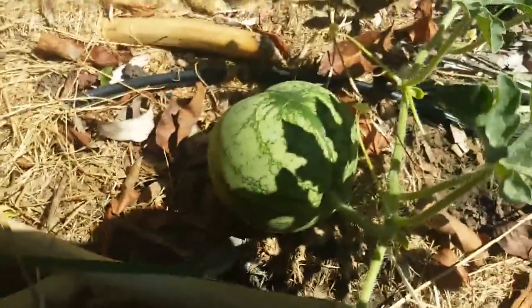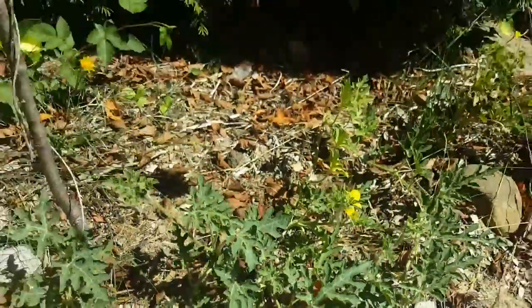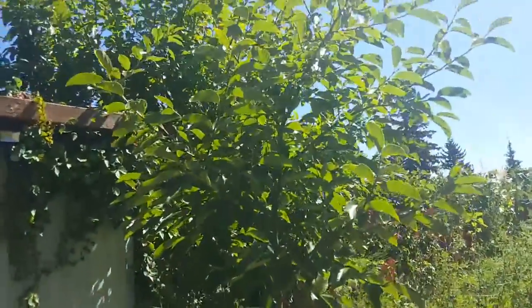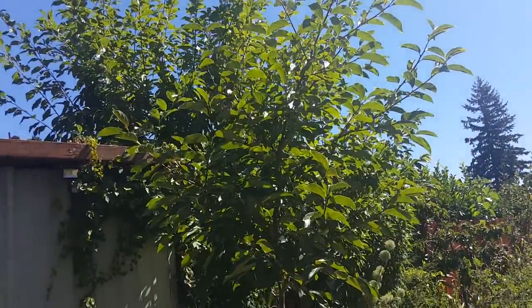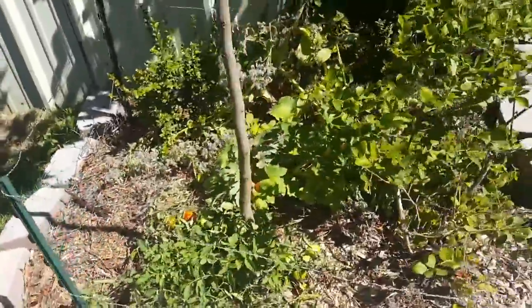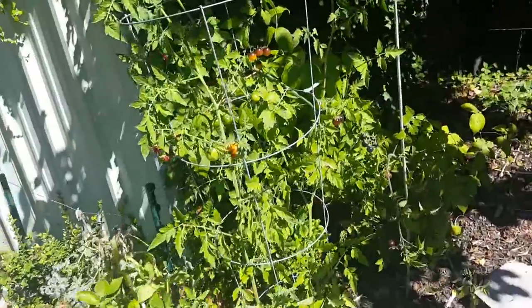This one is a Blacktail Mountain watermelon. There's another persimmon — no persimmons on that one this year. Got a tomato down there, some blueberries, and a couple more tomatoes.